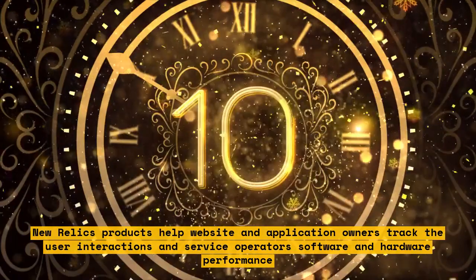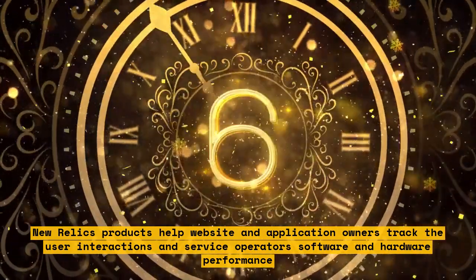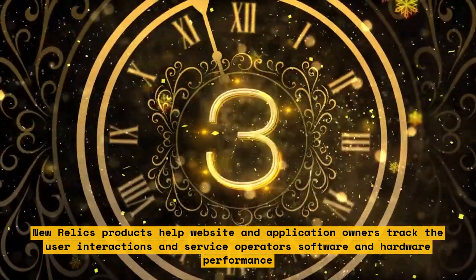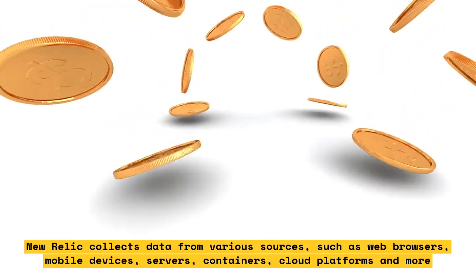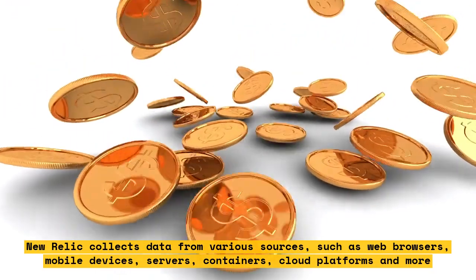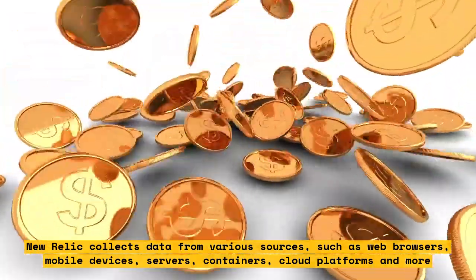New Relic's products help website and application owners track user interactions and service operators' software and hardware performance. New Relic collects data from various sources, such as web browsers, mobile devices, servers, containers, cloud platforms, and more.